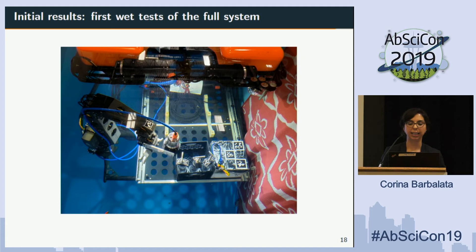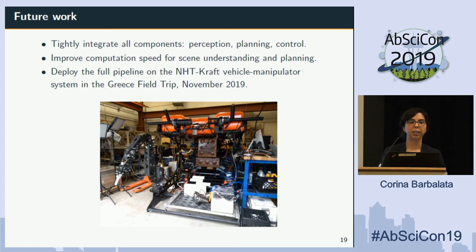A few months ago we had the first wet test in a small controlled pool environment. You can see part of the system: the vehicle, the manipulator with one of the cameras, and the tray with all the push cores that the robot has to pick, place, and sample. Unfortunately the video is not available, but the full system is going to be deployed this year in Greece in November, where we hope to collect samples in a volcano at around 600 meters depth.